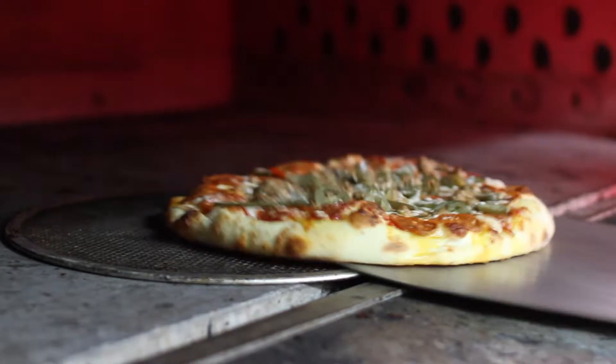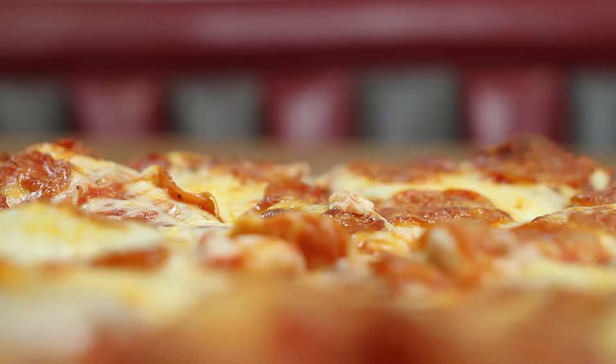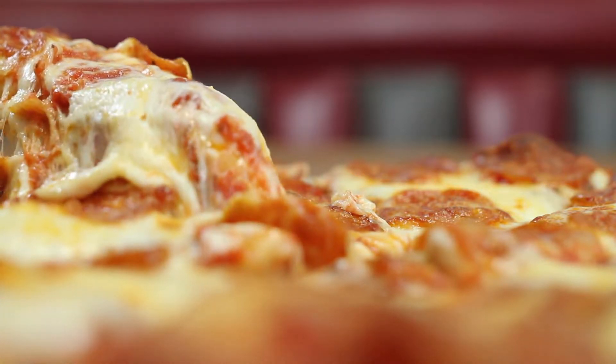Then we add any of over 18 of your favorite toppings and bake it to perfection in our classic brick oven to give our pizza that famous knockout taste.